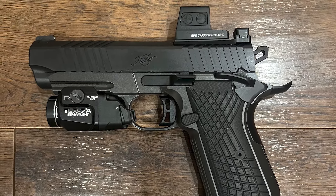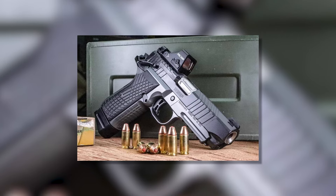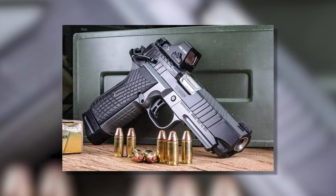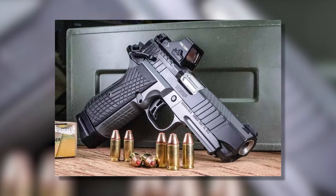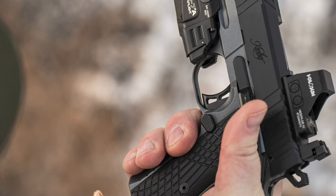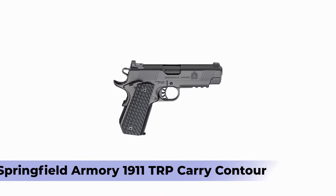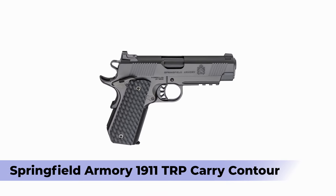Each accessory rail slot is extremely solid and stable. The frame also has an ergonomic grip with serrations wrapping its grips and front strap so the gun doesn't flip from your hands. Its three-pound trigger is just addicting to pull and requires no rework.